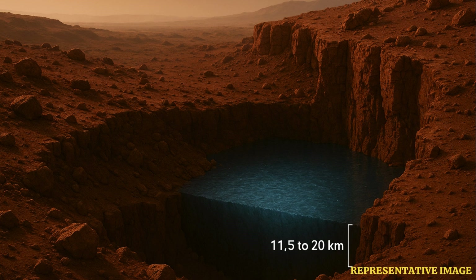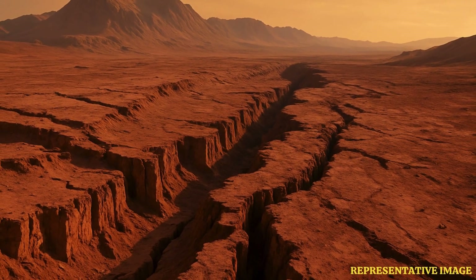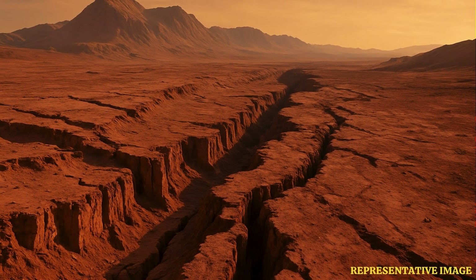7 to 12 miles — or 11.5 to 20 kilometers. For context, that's way deeper than the deepest oceans on Earth or any hole humans have ever drilled. So finding it is one thing, but actually accessing it sounds almost impossible right now. It's a truly formidable engineering challenge. Drilling that deep on Earth is hard enough, let alone remotely on another planet.